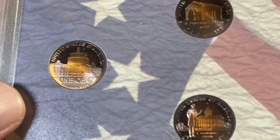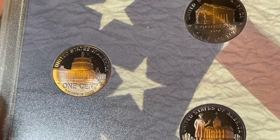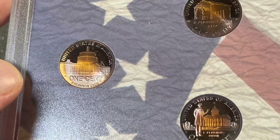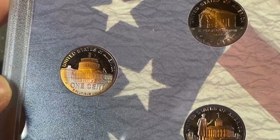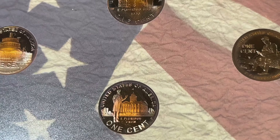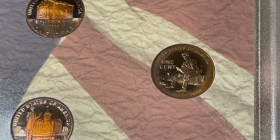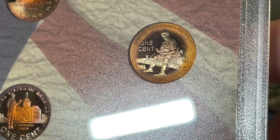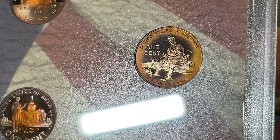One thing that is different with the proof Lincoln cents compared with the business strike is there are no differences in mintage among the four. The presidency coin in the business strike is limited compared with the others and commands a higher value. In the proofs, there are just under 3 million of each minted. The mintage numbers on these proof coins from this set vary because there were so many different incarnations — a separate set just for the Lincoln cents, the silver proof set, and the quarters set.